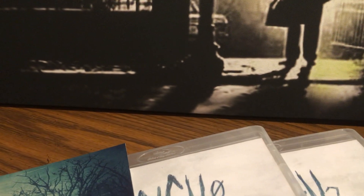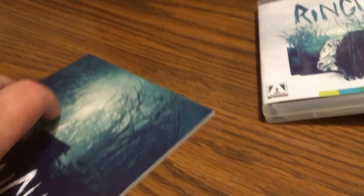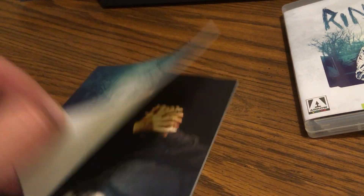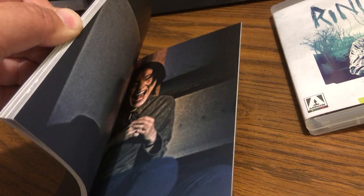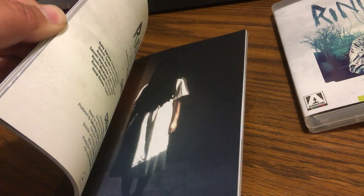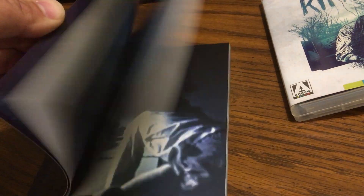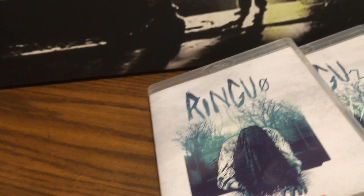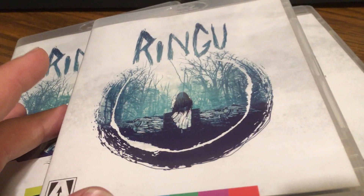Lots of great features here. I'm going to go ahead and slip these out. It comes with a really nice, very thick book — got some pictures and info in here. Very cool. I am watching the first one tonight for sure, 100%. I am making the time to watch this tonight. So we have three movies: we have Ringu — the first one.